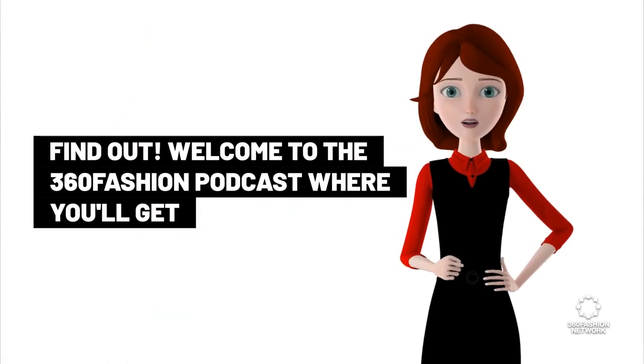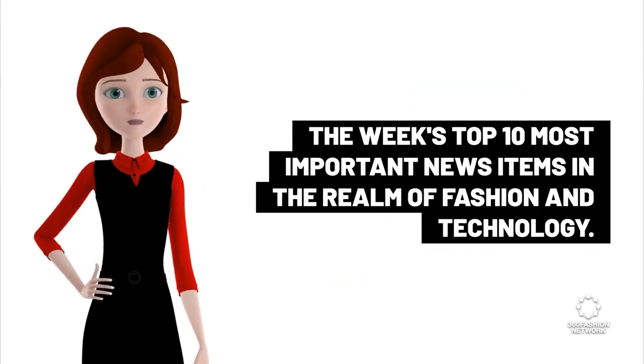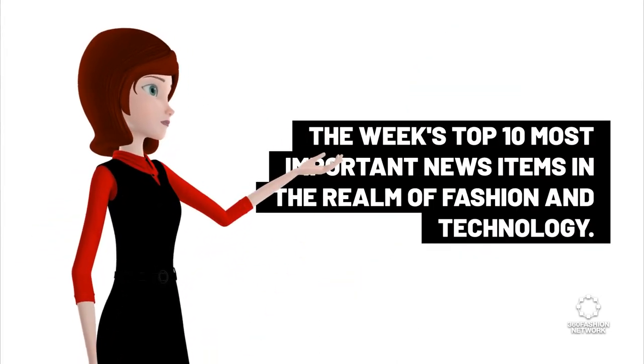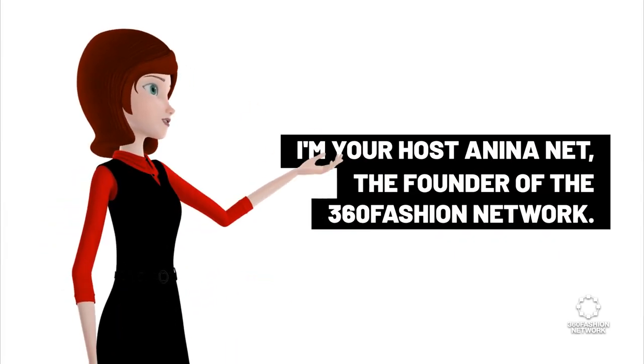Welcome to the 360 Fashion Podcast, where you'll get the week's top 10 most important news items in the realm of fashion and technology. I'm your host Anina Nett, the founder of the 360 Fashion Network.